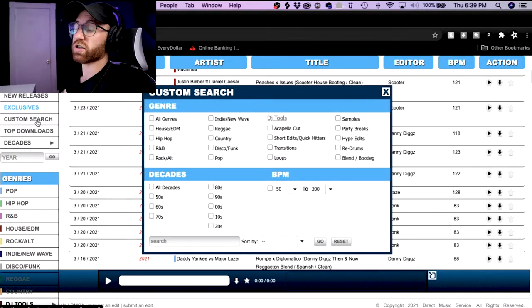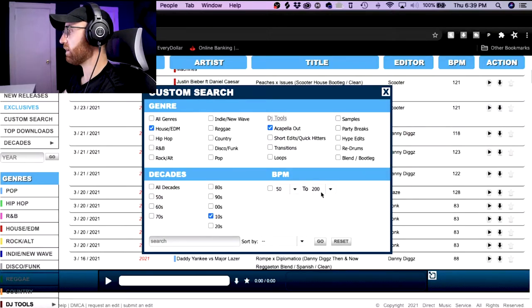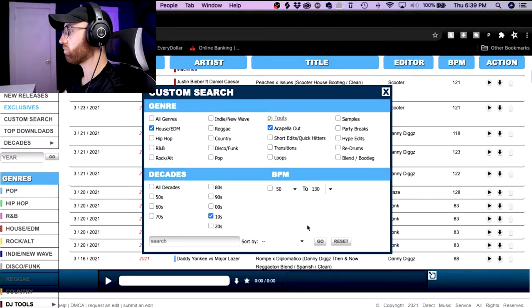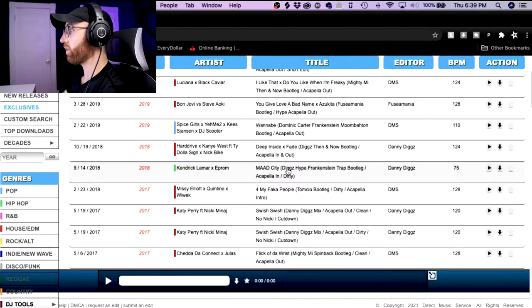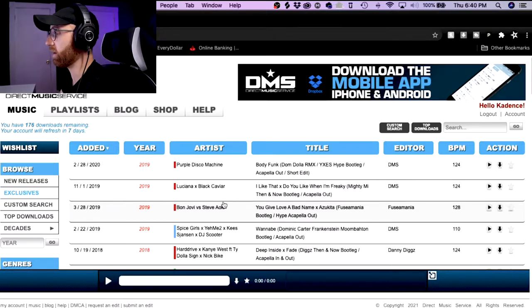Going to custom search — what I love about DMS is their custom search options. Say I'm looking for a house track that's an acapella out, only in the 2010s, and I don't want anything faster than 130 BPM. These are all acapella outs, all lower than 130 in the electronic music genre. It's a pretty nice feature — the search feature is really good on DMS.